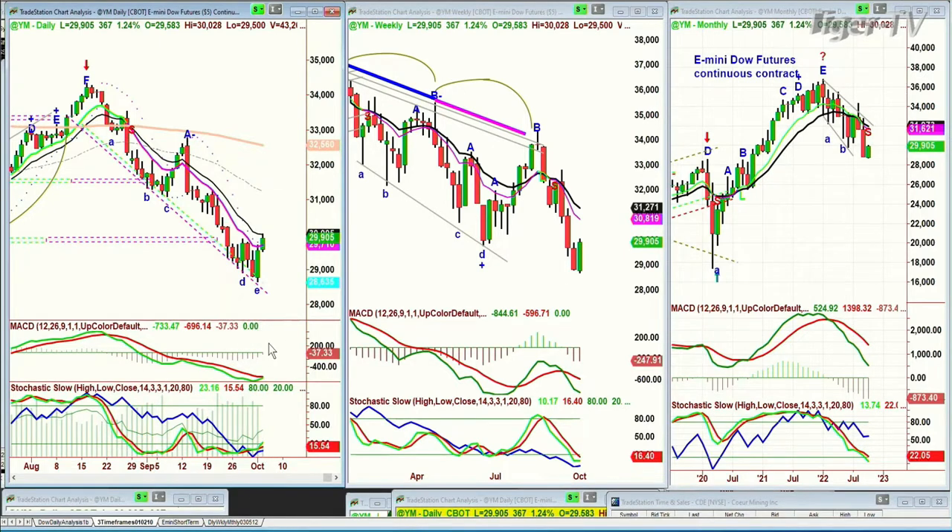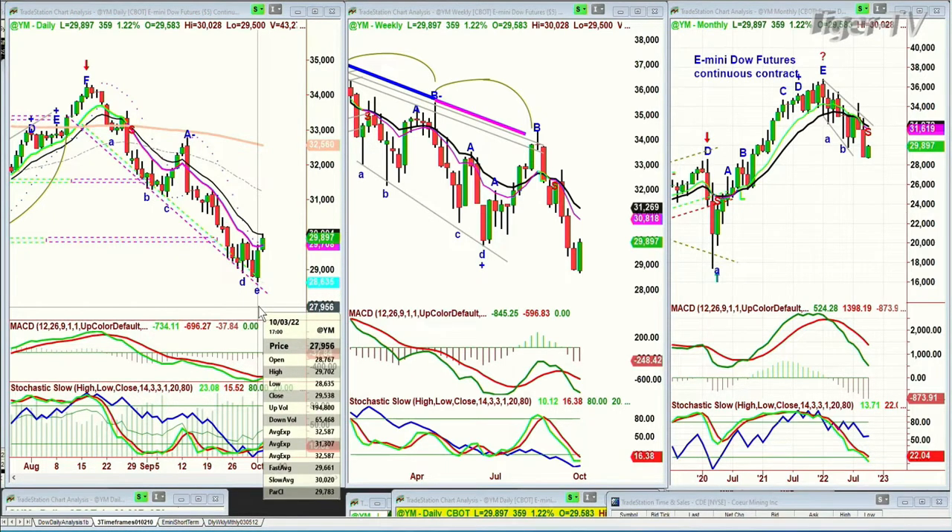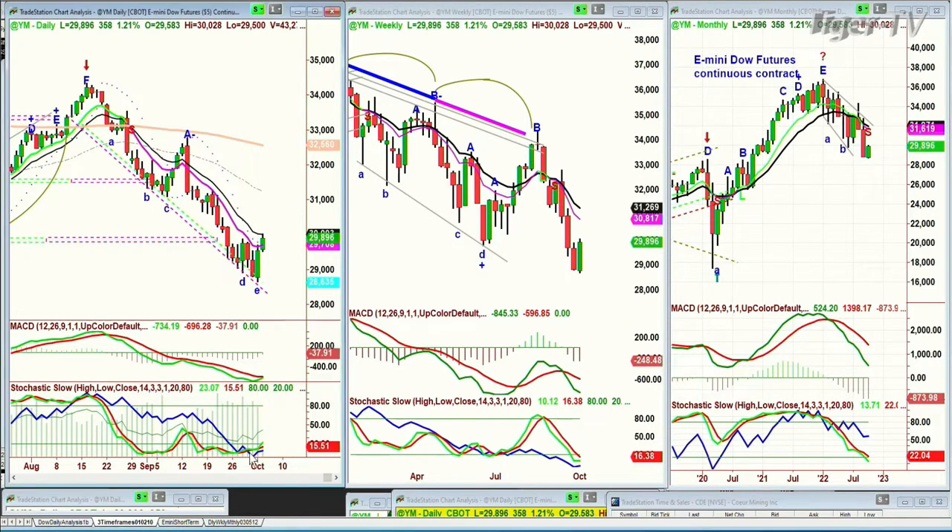I spoke about it in my video for subscribers on Saturday from the weekly overview. I'd mentioned that there was a chance we could be getting some kind of a trough in the on-balance volume, which is trying to make a V-shaped turnaround. It hadn't done that yet — now it's done that, and that's an important thing.